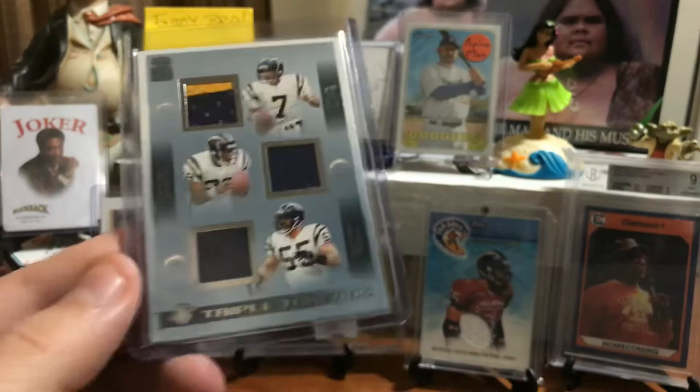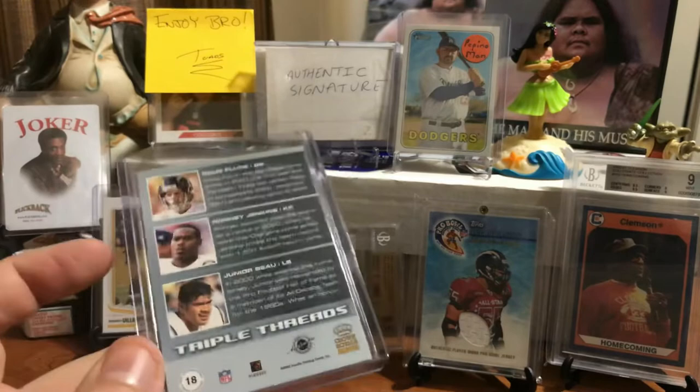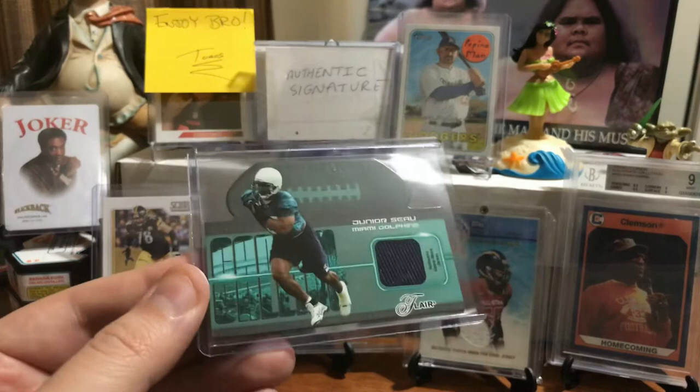This is a cool one — I like this a lot. This is a triple relic. We got Doug Flutie up there at the top with the two-color patch, Junior Seau at the bottom, Leroy Jenkins in the middle. This is a Triple Threads card with all three, and it's considered game-worn, game-used.